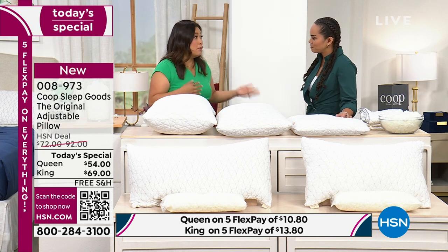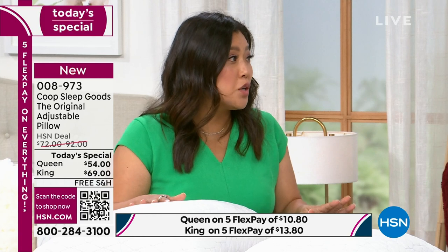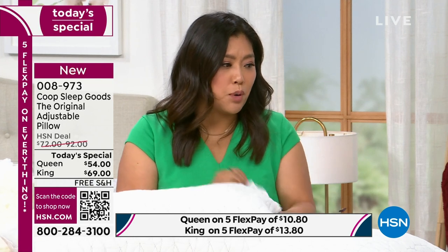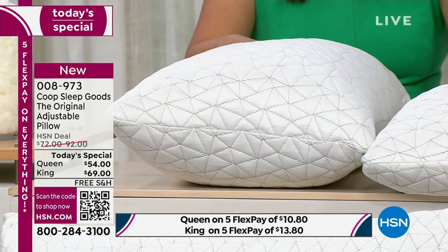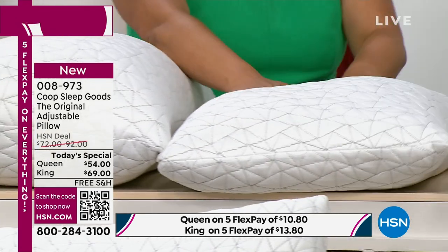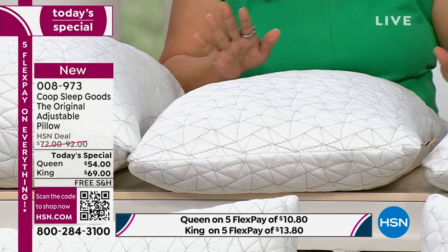My brother actually has back and neck issues. My mom has a lung condition. I'm a rotisserie sleeper. It didn't make sense that there was just a one-size-fits-all solution — it didn't work. So we set out to create the most customizable pillow on the market. The best feature is the zipper — you can add or remove fill. This is how it comes straight out of the box; it's perfect as is for some people.